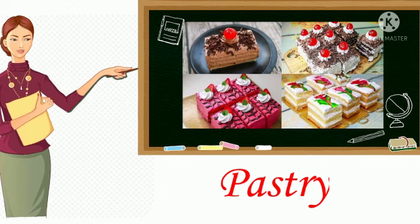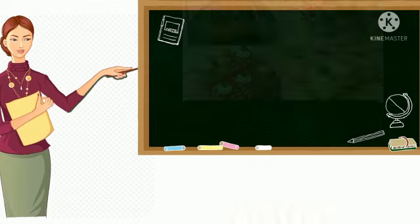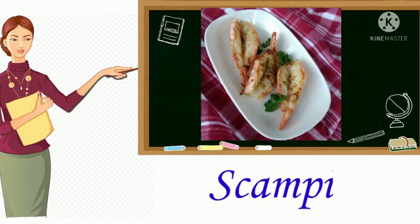2. Pastry. Any of various baked foods made of dough or batter. 3. Scampi. It's a large shrimp sautéed in oil or butter and garlic.